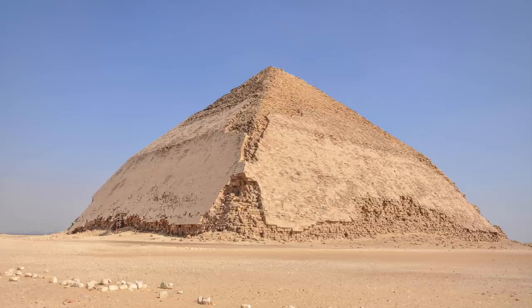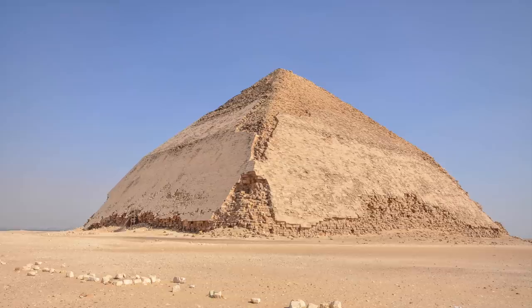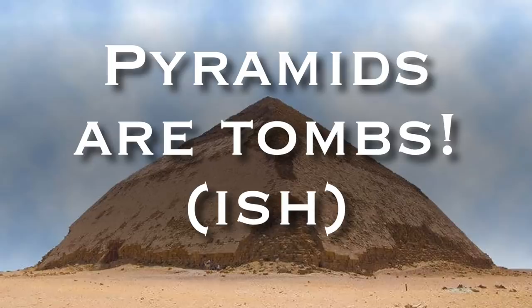Whilst writing part 2 of my Bent Pyramid special, I came across a curious discovery of a box of mummified remains found inside the pyramid. Yes, surprisingly, there is at least some form of burial inside an Egyptian pyramid.